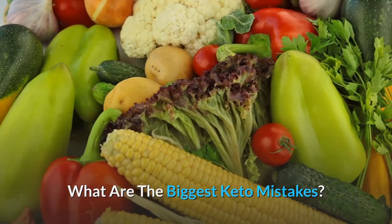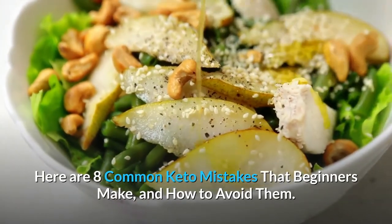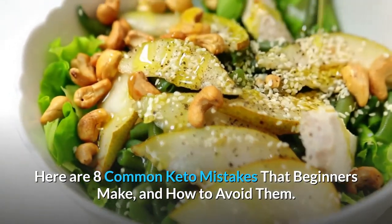What are the biggest keto mistakes? Here are 8 common keto mistakes that beginners make, and how to avoid them.